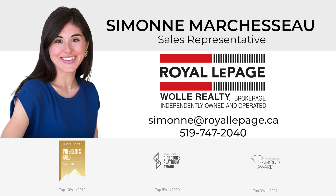Once again, my name is Simone Marcheseau, and if you think this home would be a good fit for you and your family, reach out to me today.